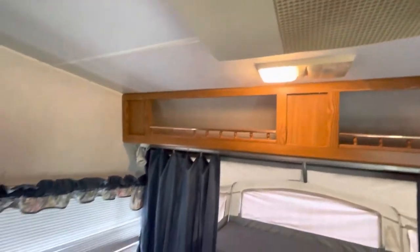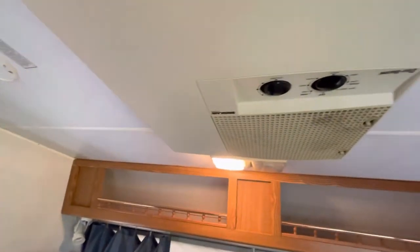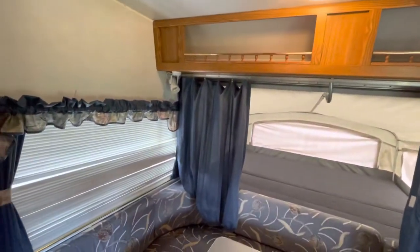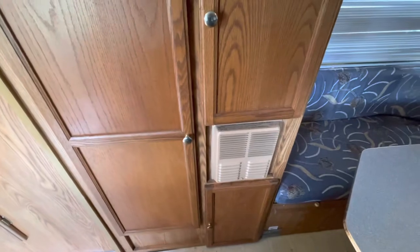Air conditioner above — let me go ahead and turn that on. Hear that working? Microwave oven with plenty of storage and a furnace below.